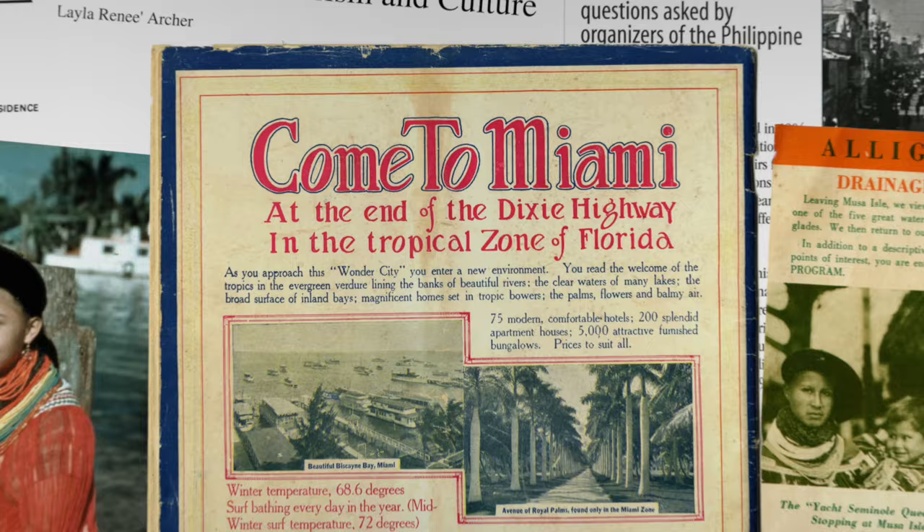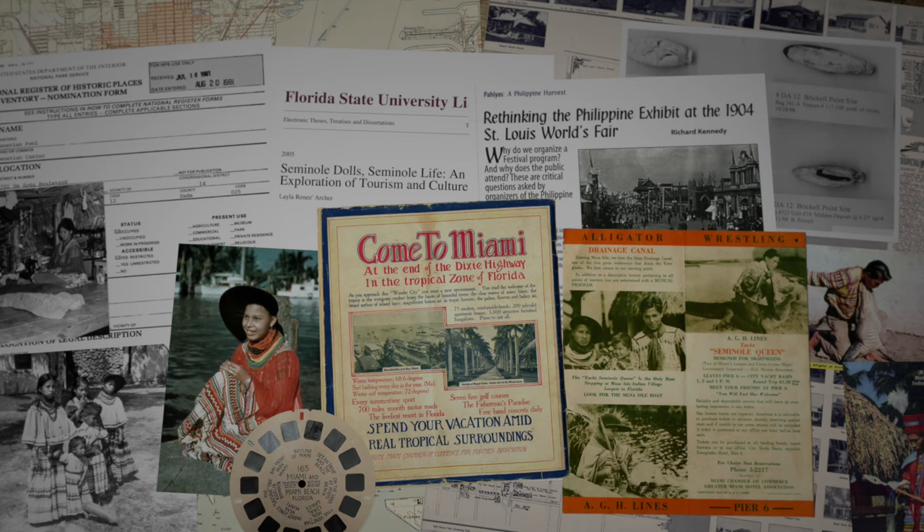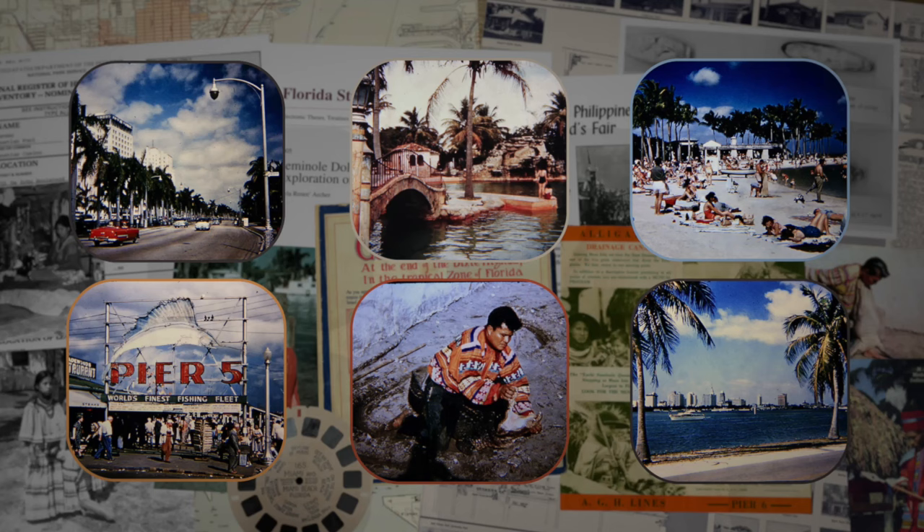There's so much more to say about Native American tourism in Florida — I found hundreds of pages of interesting articles. It's an aspect of American history I knew nothing about. It's another great lesson learned from vintage Viewmasters. Remember: stay curious, explore the lesser known facets of history, and as always, thanks for watching.